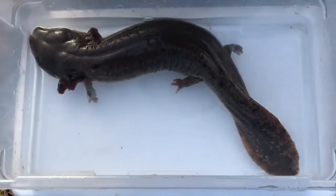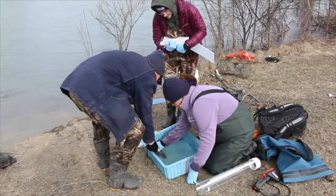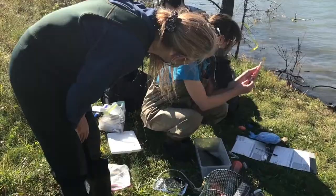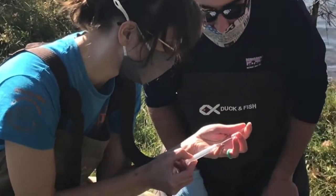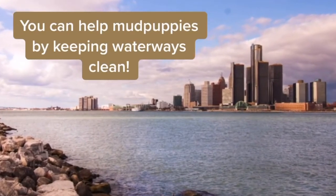The Detroit Zoological Society supports and participates in conservation work on all seven continents. The work we do locally is critically important to understanding the relationship between natural and human-built environments, and how our actions make a difference to all Earth's inhabitants. You can help mudpuppies by ensuring our waterways are as clean as possible.